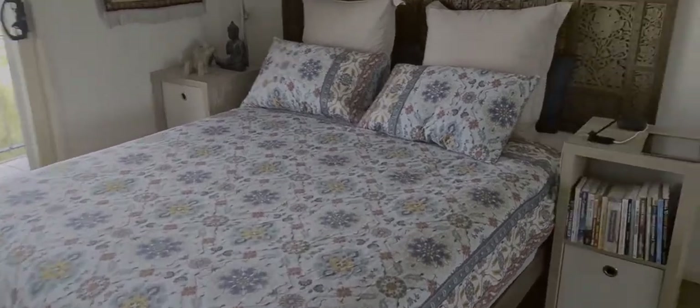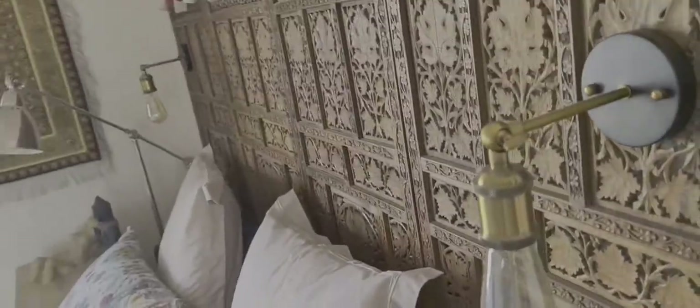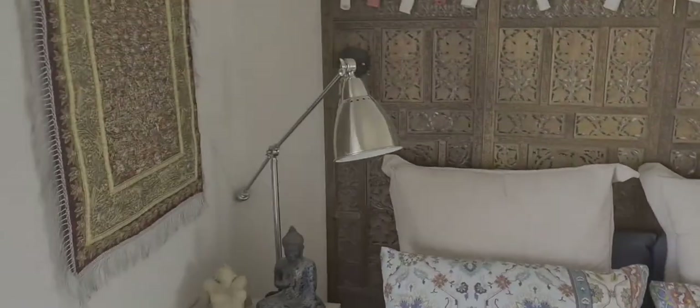Here we have the master bedroom. The first thing is this remote control, which operates the blinds over there. For these lights here, there's a switch down there, and then for those lanterns there, there's that switch there — so you've got both switches down there. For this light here, there's actually this button here.